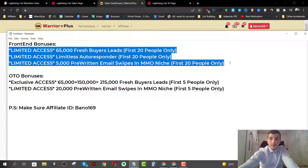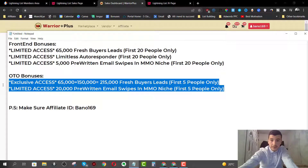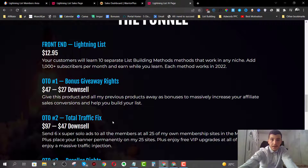For the front end, you're going to get all three bonuses, but for the first 20 people only - I'm going to remove them as soon as 20 people pick up the front end through my link. These bonuses are really valuable, especially my first bonus which is the buyer's list. I don't want everyone accessing my email list. The OTO bonuses are eligible for five people only, so make sure to pick it up as soon as you see this video.